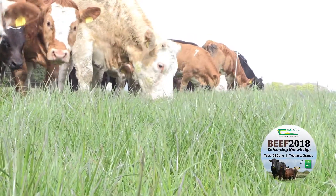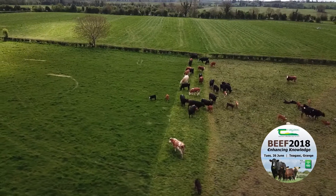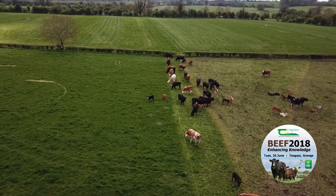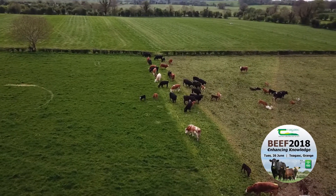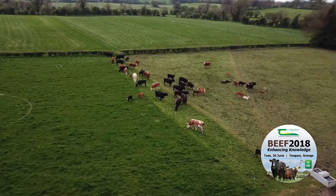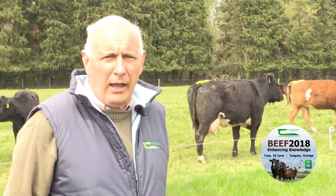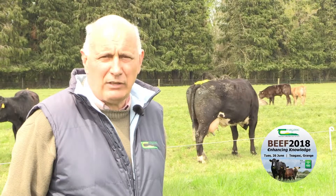Right now our herd has a demand of almost 60 kilograms of dry matter per hectare per day, grass growth is at 50, so we're almost matching, and we have 14 days grass ahead. All of that is achieved by taking pasture measurements — walking the farm once a week and putting in the data. It's a very useful tool, and it's particularly strong this year to have it.